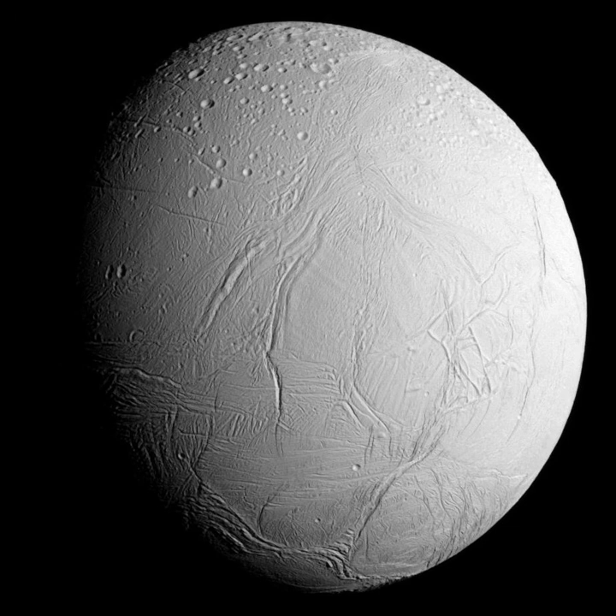Enceladus is one of the major inner satellites of Saturn along with Dione, Tethys, and Mimas. It orbits at 238,000 km from Saturn's center and 180,000 km from its cloud tops, between the orbits of Mimas and Tethys. It orbits Saturn every 32.9 hours, fast enough for its motion to be observed over a single night. Enceladus is currently in a 2-to-1 mean motion orbital resonance with Dione, completing two orbits around Saturn for every one orbit completed by Dione. This resonance maintains Enceladus's orbital eccentricity, resulting in tidal deformation. The dissipated heat from this deformation is the main heating source for Enceladus's geologic activity.